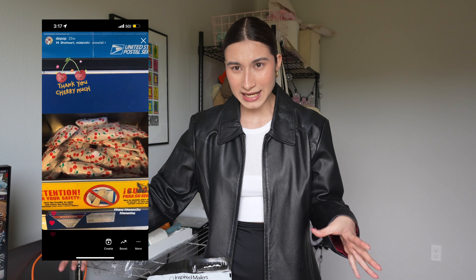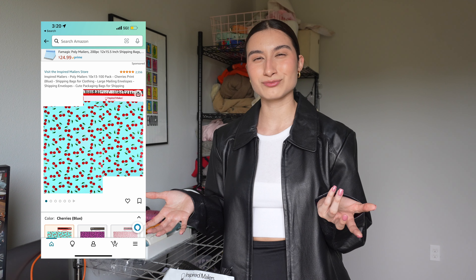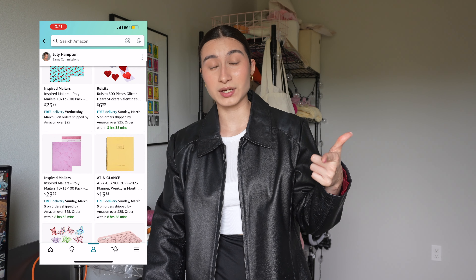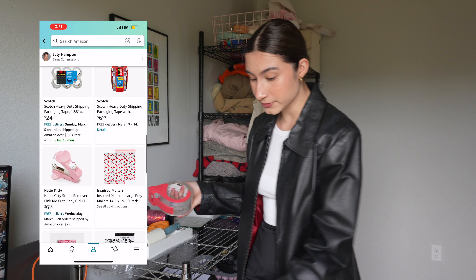I was also talking in my last video about my favorite poly mailers — right now I'm using these cherry poly mailers. I saw on Amazon yesterday they now have blue ones, which — why not pink? I'm not a blue girl, more of a pink girl. But if you like blue and you're into the cherry ones, I'll have them linked in my Amazon storefront in the description.